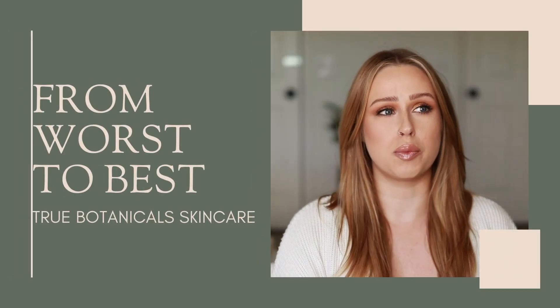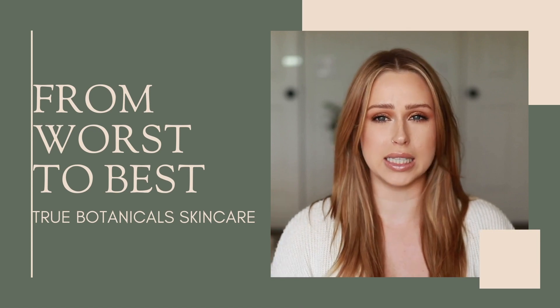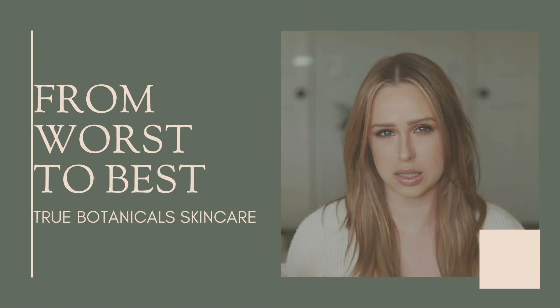Hi, hello, welcome to my channel! Today's video topic is going to be True Botanicals. I've been using them for two to three years and I wanted to make a video where I discussed the products that I like the most and the products that I like the least — basically a worst-to-best video. This will help guide you in the buying process and understanding what you need and what you don't need.